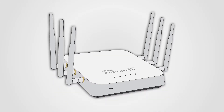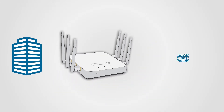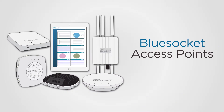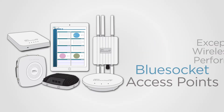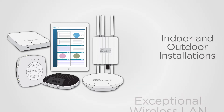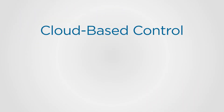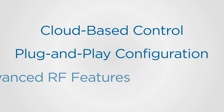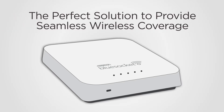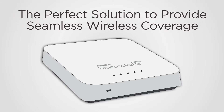Whether your customers want to deploy a secure wireless network to a single business location or provide a wide area of coverage, AdTran's BlueSocket access points deliver an unbeatable combination of exceptional wireless LAN performance at an economic value for both indoor and outdoor installations. With cloud-based control, plug-and-play configuration, and advanced RF features, AdTran access points are the perfect solution to provide seamless wireless coverage for enterprises of all sizes.